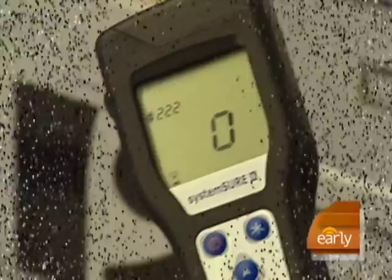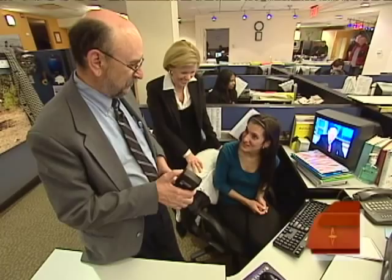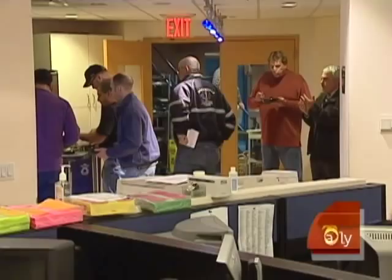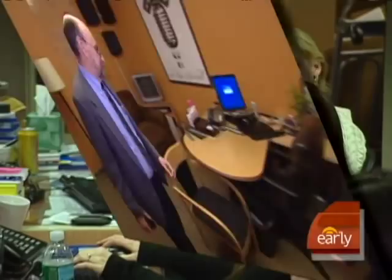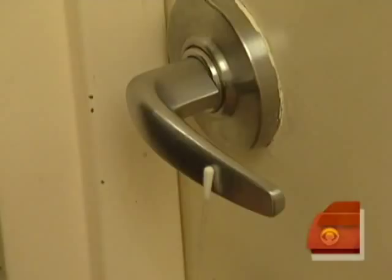I wouldn't expect a keyboard to have that many germs. We decided to see how our own workplace checked out. Generally, the dirtiest offices are in TV stations. Here at CBS, it's a busy 24-hour operation. We brought in the Germinator himself and began in the Early Show newsroom, where our colleagues share desks and meals. Armed with a pocketful of swabs and his germ meter, Gerba put our office to the test.